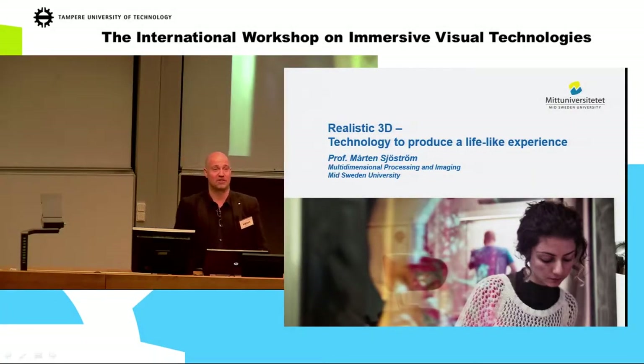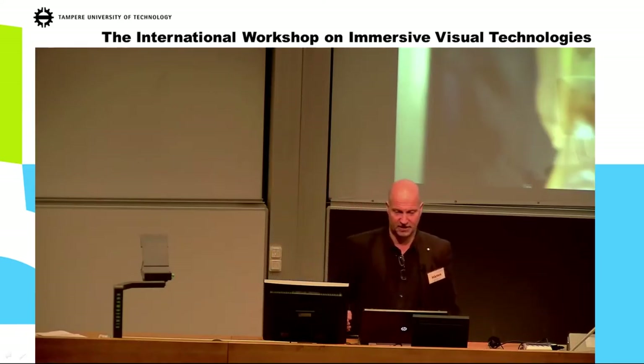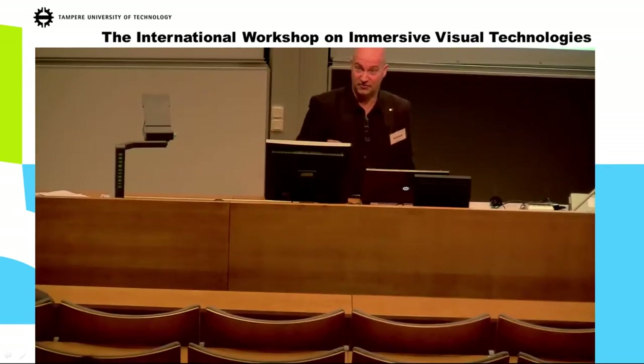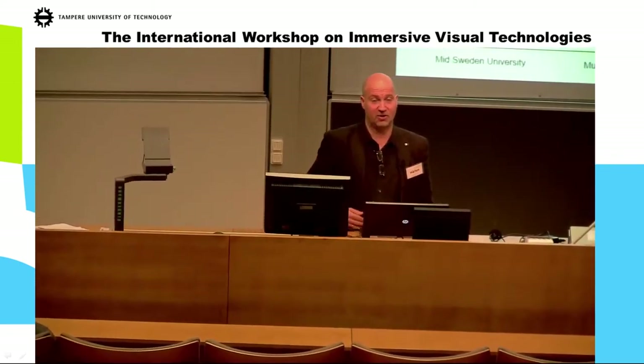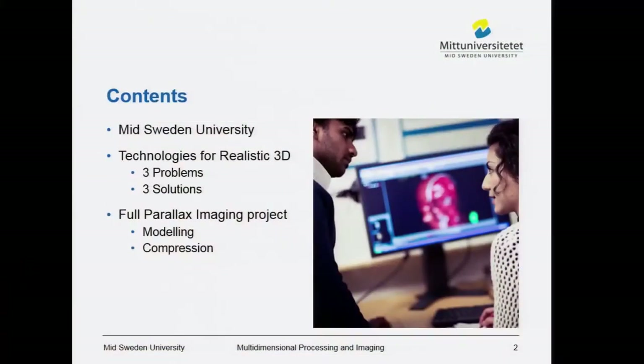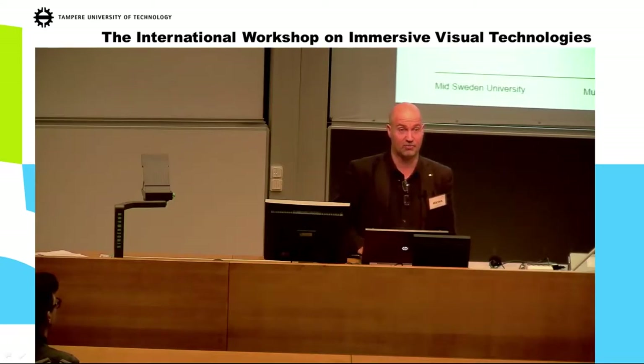I'm Morten Sjöström. I work at the Mid-Sweden University, and we have a research group that we call multi-processing imaging. Today I'm going to talk about realistic 3D technology to produce a life-like experience. I'll present the university briefly, talk about technologies to produce realistic 3D, mention three problems and three solutions, and then discuss the full parallax imaging project that we're starting now — we are eight partners here in Europe, and we're going to contribute with modeling and compression.